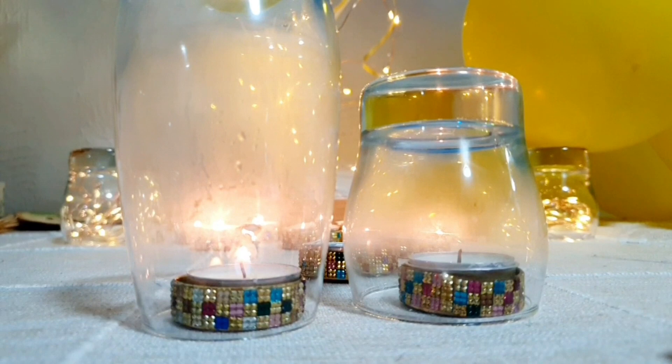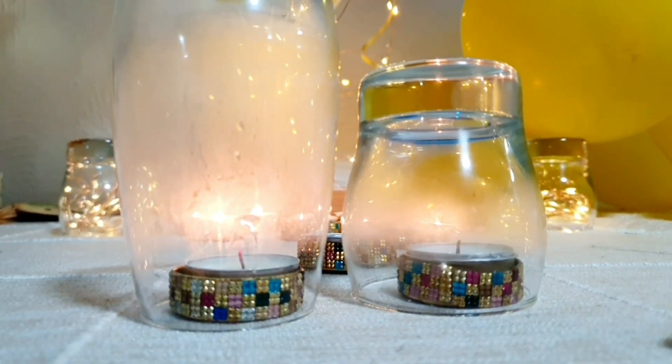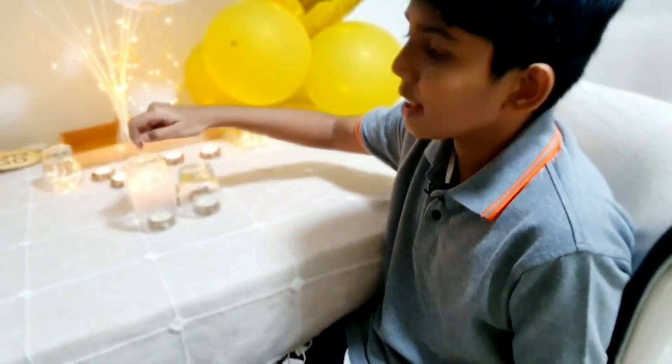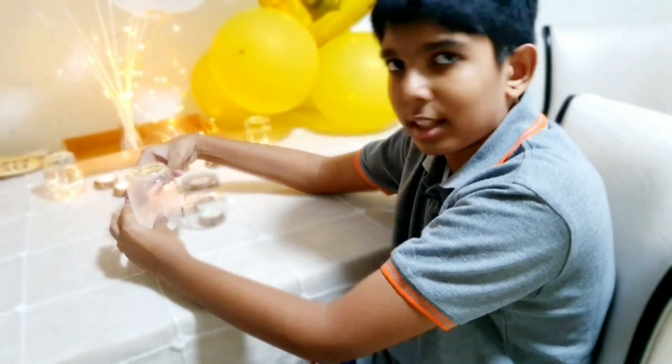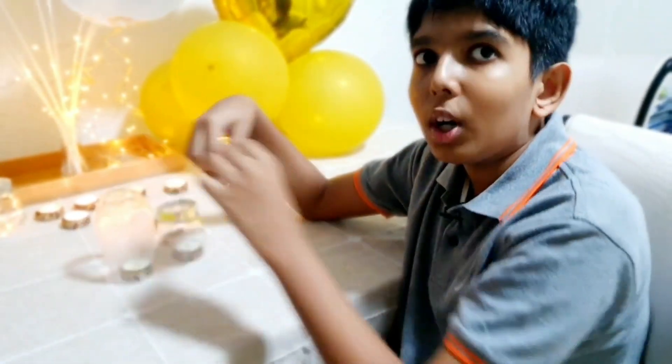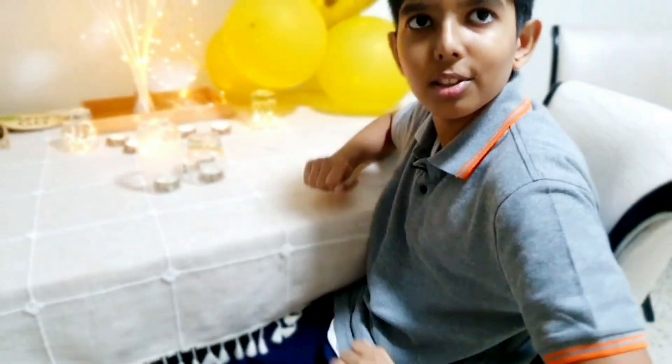This one went out first. See, this one's staying way longer. Now the reason this happened is because, as I told you, fire needs oxygen. Since this glass was bigger, there was more oxygen in it, so it had more oxygen to use up before being extinguished. I hope you enjoyed this video and learned a lot from this.